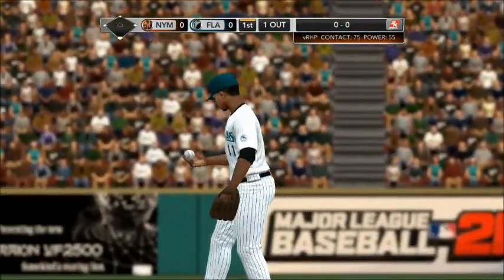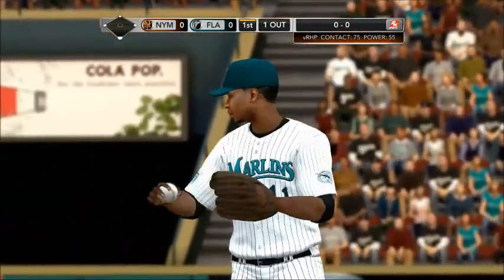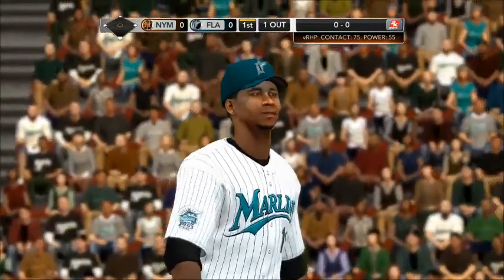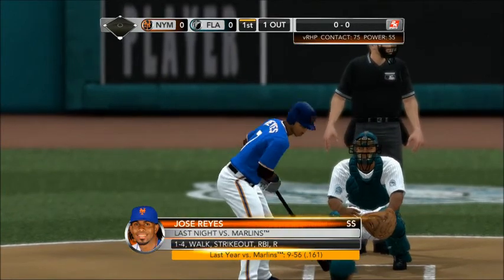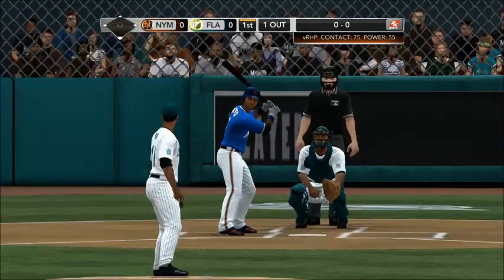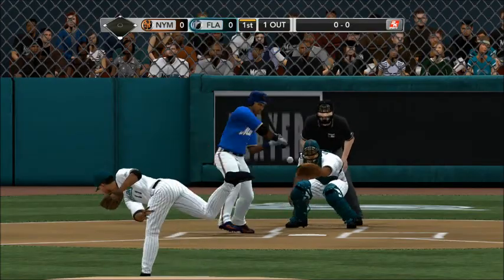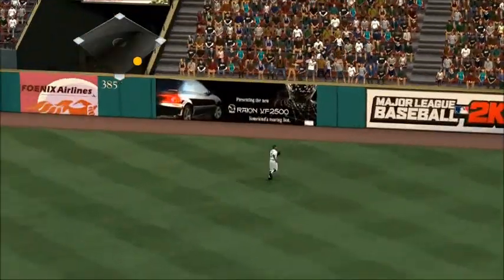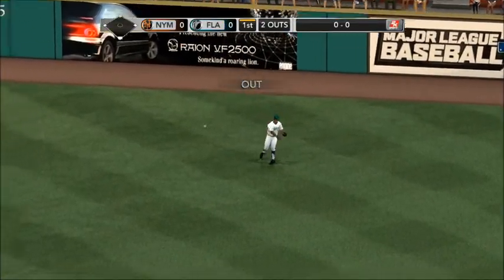With one away, let's take a look at Jose Reyes — a .251 lifetime hitter off Florida. This is swung on, lifted to deep right field. It's back towards the wall and he still puts it away.